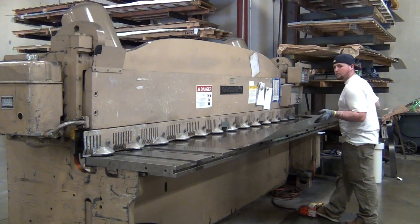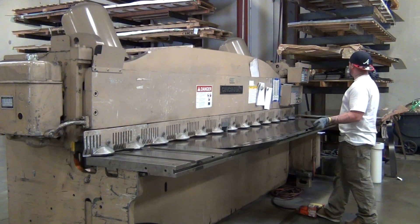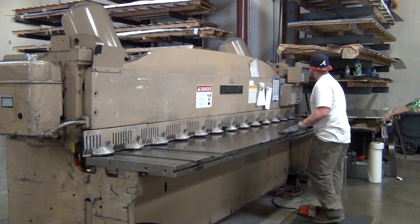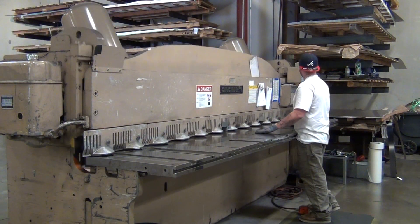Tyler is shearing material for a job that we are now running. At Sound Building Supply we take our raw stock and cut it down to size right here at our own manufacturing facility.